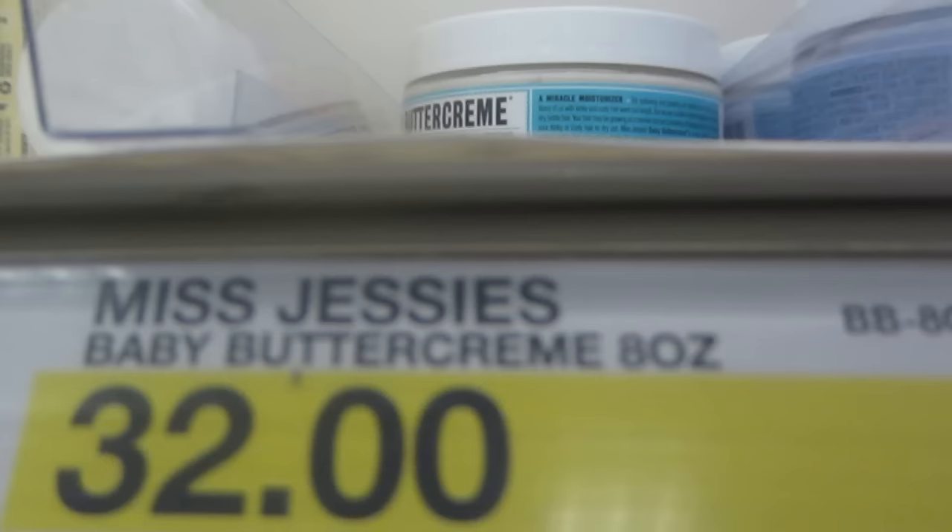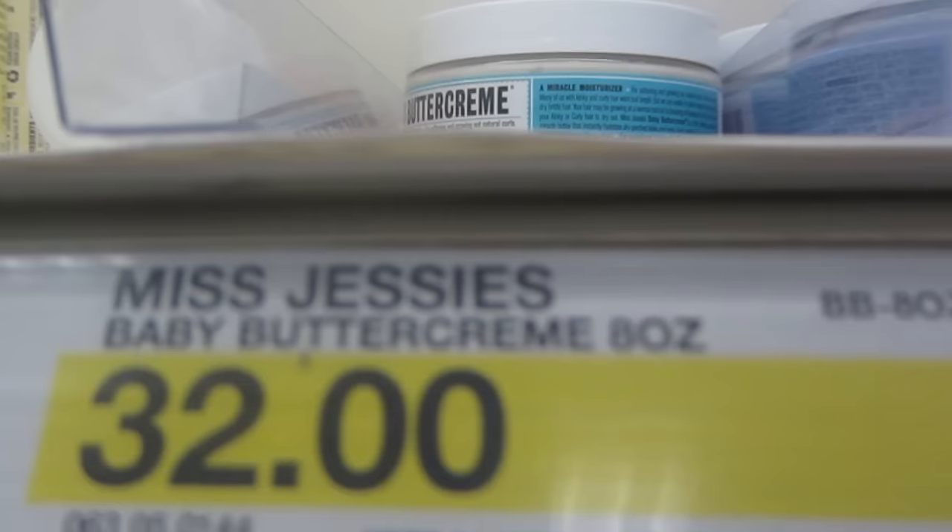I had to go to Target today and get some products because I was running out. There are a lot of products that I really want to use, but realistically it's like an 8-ounce bottle for $23. Just calculating the amount of product versus how much it costs and how often I would probably use it — it can be expensive. So many different lines like Miss Jessie's, and the price is just killing me.